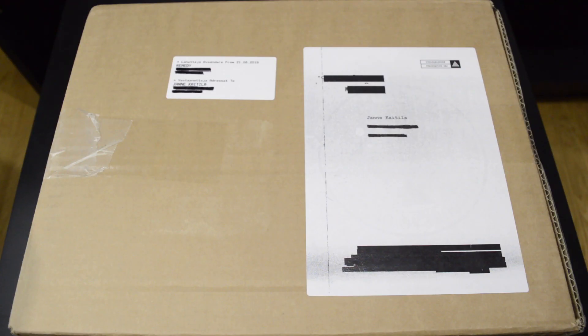Hi Gamers! Remedy's Control comes out tomorrow on the PlayStation 4, Xbox One and the PC. Thank you very much to Remedy for sending me this press kit, really appreciate it, and I'm gonna be unboxing it now.